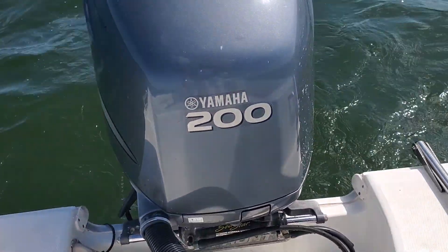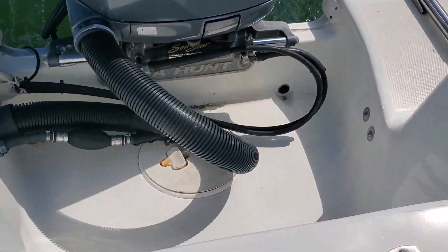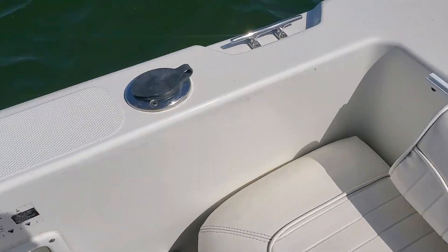We've got the 200 Yamaha on the back. That's very nice working. It started up normal first try.